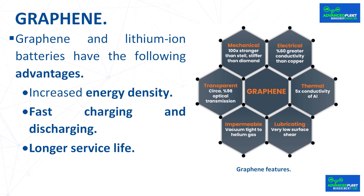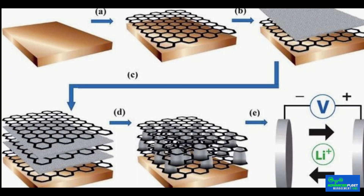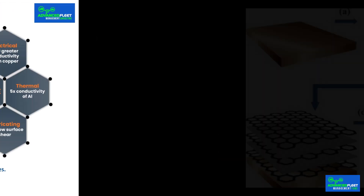Graphene and lithium-ion batteries have the following advantages. Increased energy density: graphene has a high specific surface area and excellent electrical conductivity. By incorporating graphene into the electrodes of lithium-ion batteries, the area in which lithium ions are intercalated is increased, increasing the energy storage capacity.